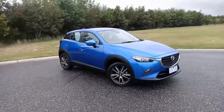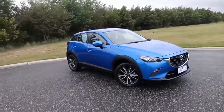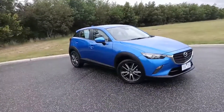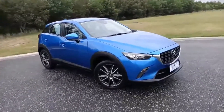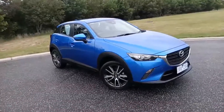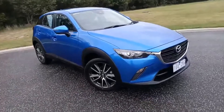Hi, welcome to Pakenham Mazda. My name is Darren. Today we're going to walk around the 2018 Mazda CX-3 Neo Sport in Dynamic Blue. This car has just arrived with just 31,000 kilometres and full service history with us.